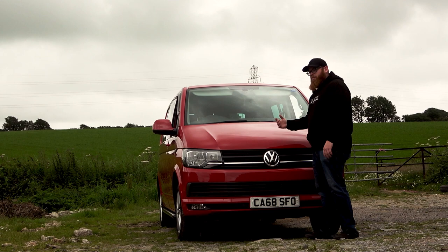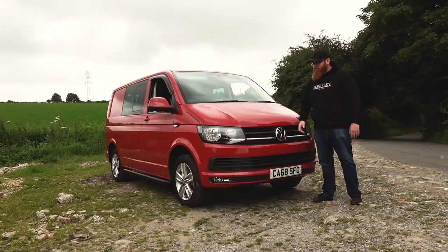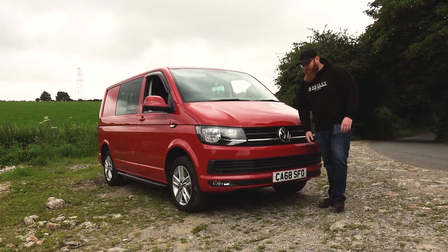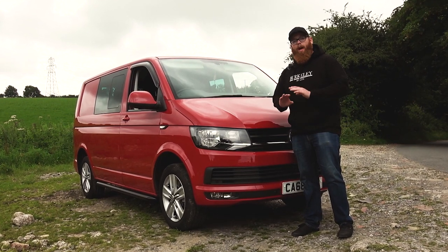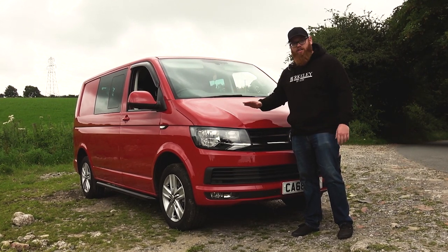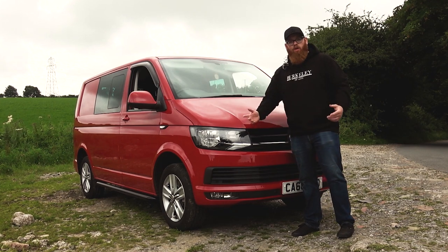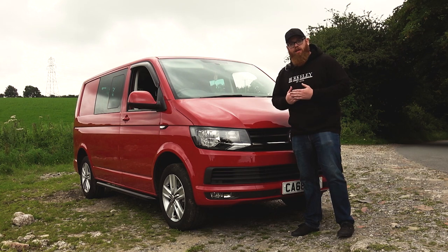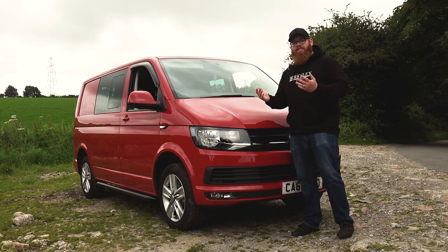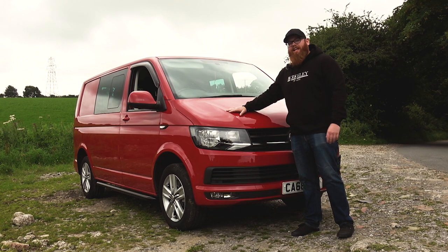Grille-wise I want to go gloss black. If the van was a different colour I could play about with more stuff — the ABT stuff has a red strip — but there's already too much red going on with the van being red. So a nice gloss black grille and black badges, I think it'll contrast lovely. And the lights — to be honest, Volkswagen's lights are absolutely pathetic. You're up here driving and you get nothing, just a little yellow glow — you miss everything going on.